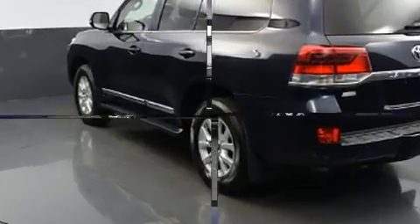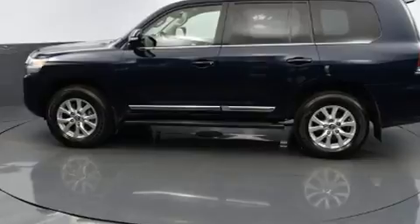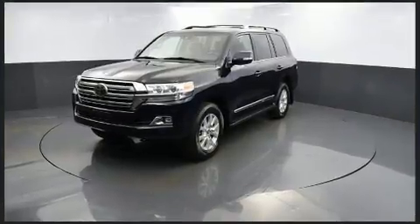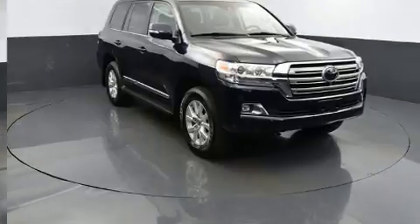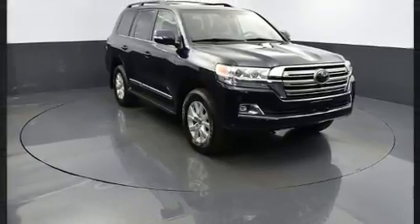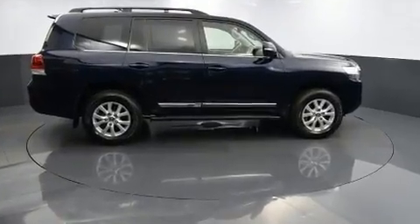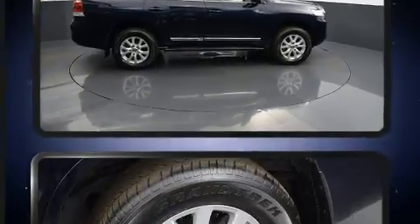Top features include rain-sensing wipers, a power seat, a power rear cargo door, skid plates, blind spot sensor, and cruise control. Rear passengers enjoy seat heating functionality, keeping them warm during the winter months.